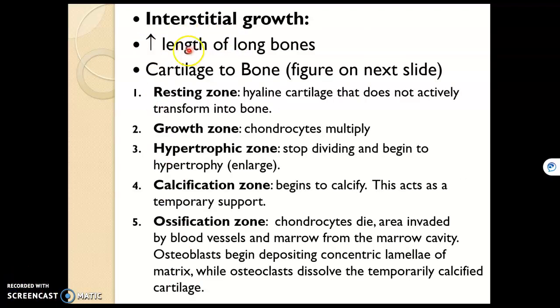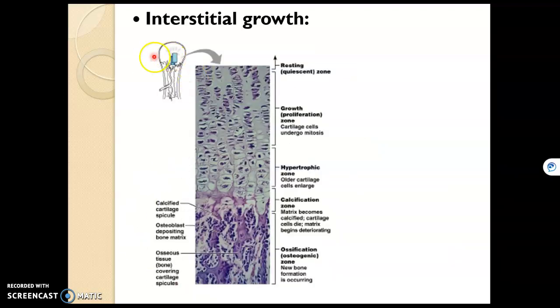Interstitial growth increases the length of long bones. All of the zones we'll look at exist in the epiphyseal plate — the hyaline cartilage where growth takes place. Here is the thickness of the epiphyseal plate, magnified, showing all these zones of chondrocytes, or cartilage cells. At the top they're resting, not doing much, but as they get pushed down they start to divide and undergo mitosis. The new cells get pushed down further toward the diaphysis, where they start enlarging in the hypertrophic zone, then breaking down and calcifying in the calcification zone.